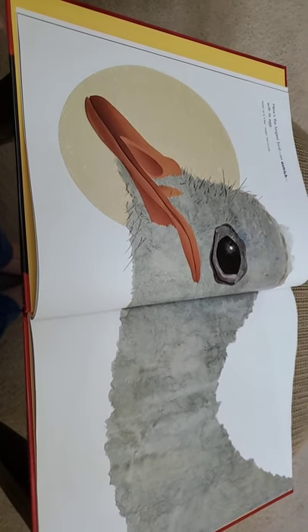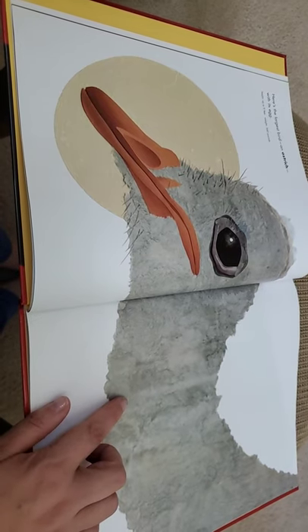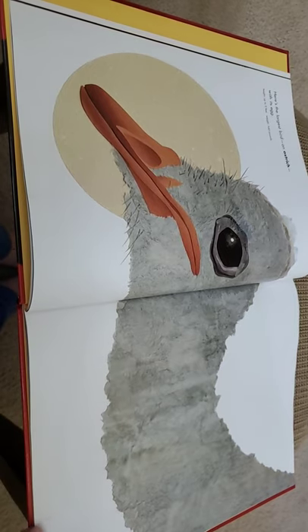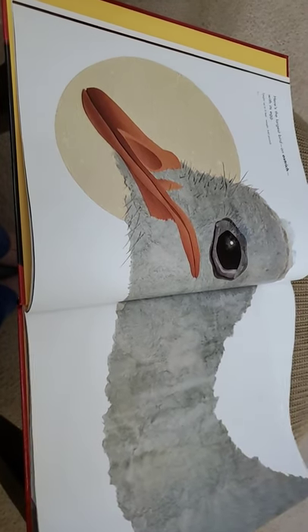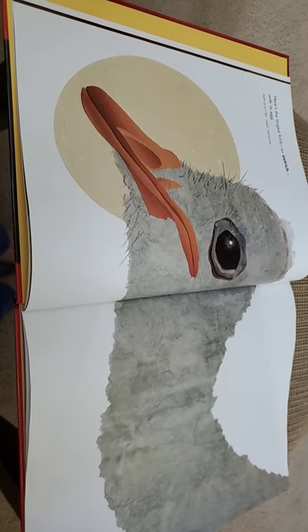Here is the largest bird — an ostrich with its egg. An ostrich can be up to nine feet tall, which is still bigger than even Mr. Coleman, and can weigh up to 340 pounds. Mr. Coleman's pretty tall — I don't know exactly how tall he is, but he's pretty tall.